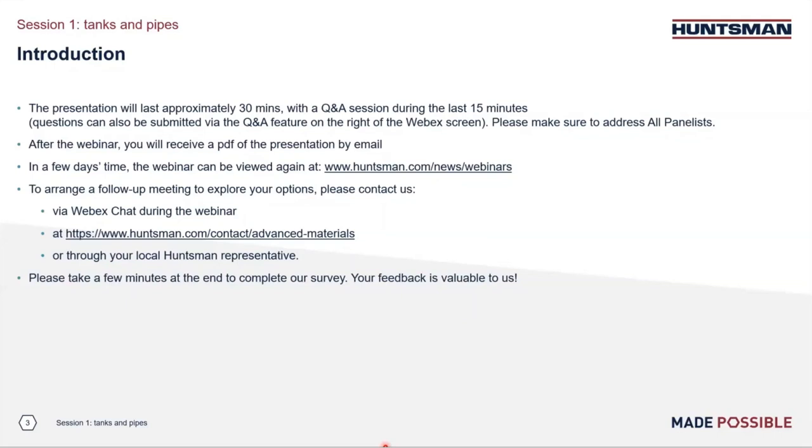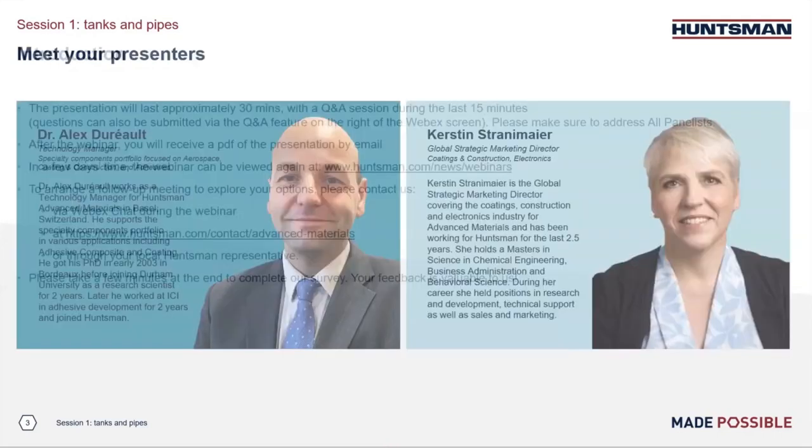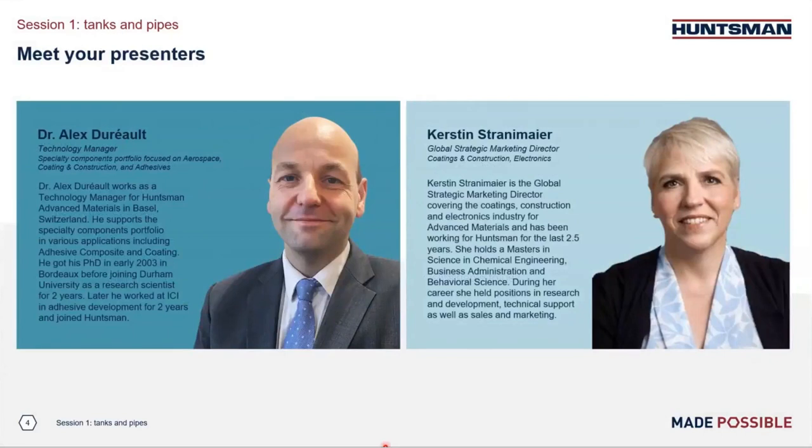I would like to introduce today's speakers. Dr. Alex Duro is our European Technology Manager for Hansmann Advanced Materials, taking care of the specialty components portfolio in aerospace, coating and construction, and composites applications. Mr. Duro has more than 15 years of expertise in the chemical industry. Mrs. Kirsten Stranemeyer works as Global Strategic Marketing Director for the coatings, construction, and electronics industry for advanced materials, and she has held different roles related to coatings applications for almost 30 years.